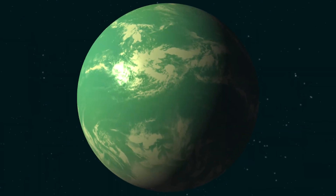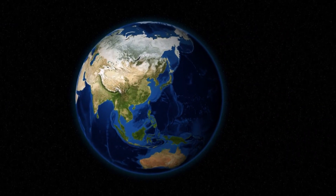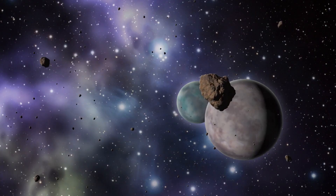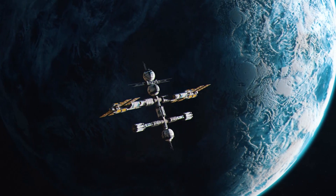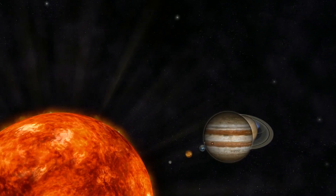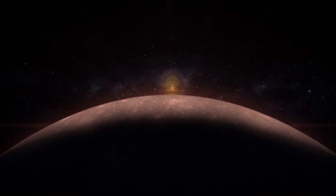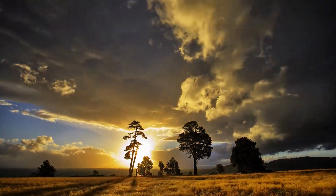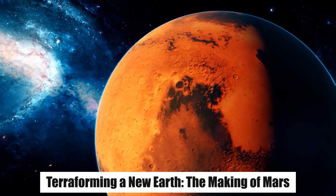Kepler 22b is the first planet discovered inside the habitable zone of a sun-like star. This artist's conception from 2011 shows the first planet that NASA's Kepler mission confirmed to orbit the region around a star where liquid water — a requirement for life on Earth — could exist. This exoplanet is 2.4 times the size of Earth, making it the smallest yet found to orbit in the middle of the habitable zone. Scientists did not know if the planet has a predominantly rocky, gaseous, or liquid composition, and it could have clouds in its atmosphere as depicted in the artist's interpretation.